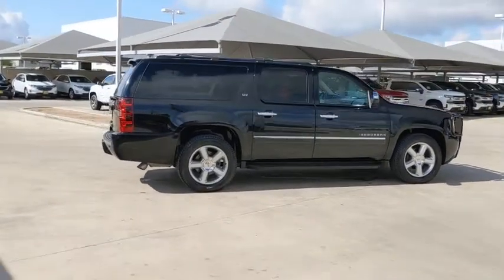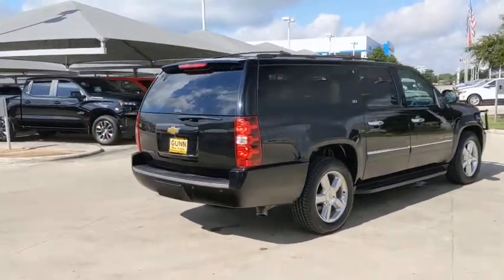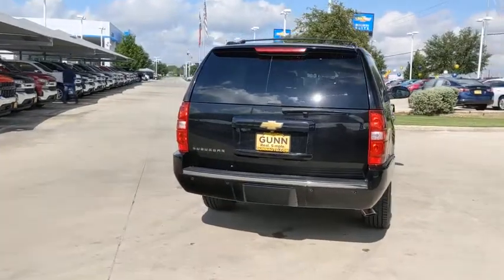Anti-lock braking system, backup camera, tow hitch, keyless entry, power passenger seat, power liftgate, DVD system, and steering wheel audio controls.